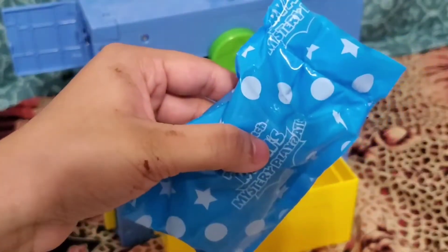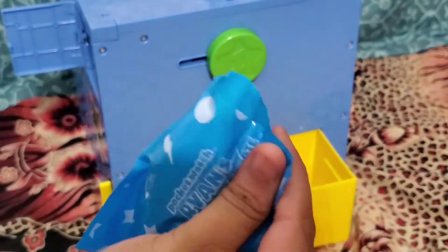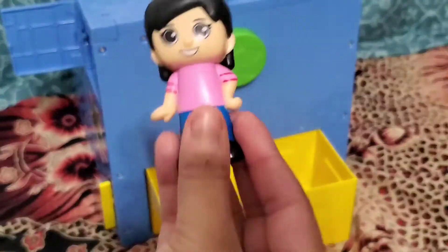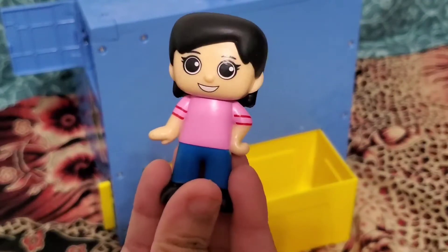This is the blind bag that also came in number two but we never got to opening it, so let's open it now. Inside we have Ryan's mommy. Now we have the whole Kaji family.